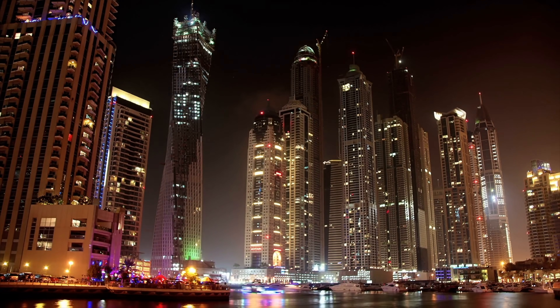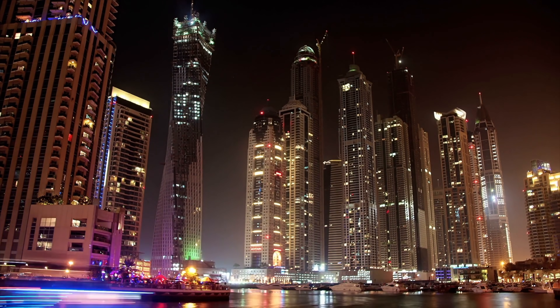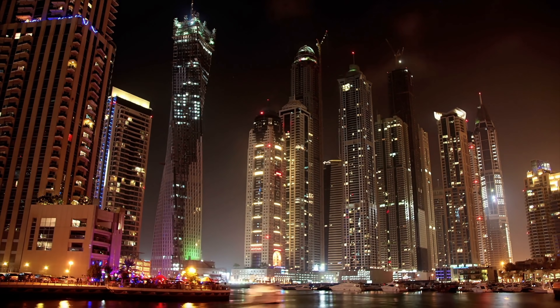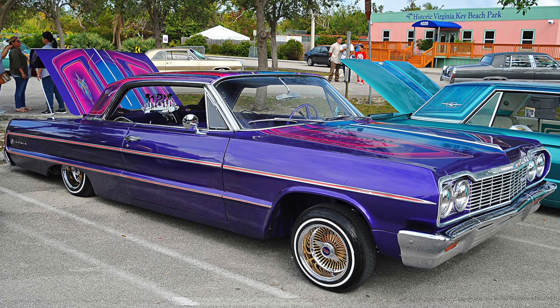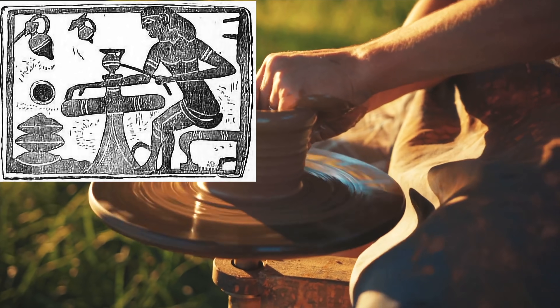One of the most promising ways to store energy actually predates just about every other human-made technology: the flywheel. It's basically just a wheel on an axle that stores and regulates energy by spinning continuously. Flywheels have been around since at least 4,000 BC, debuting in pottery wheels.